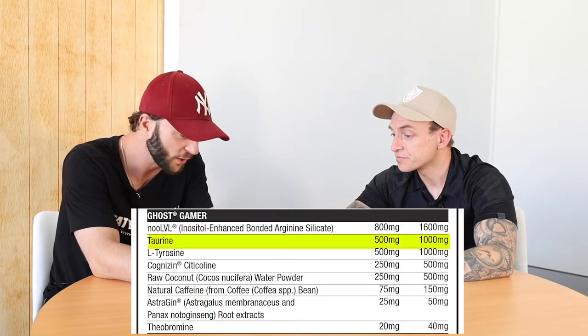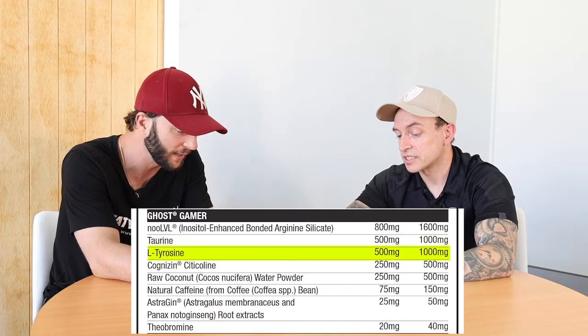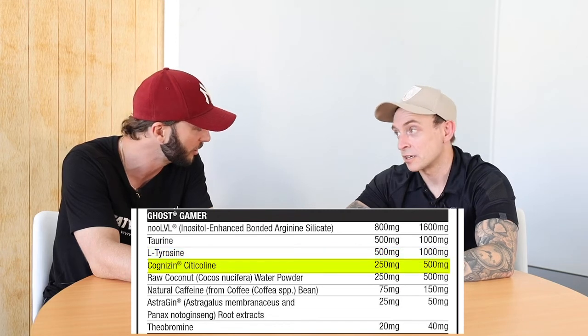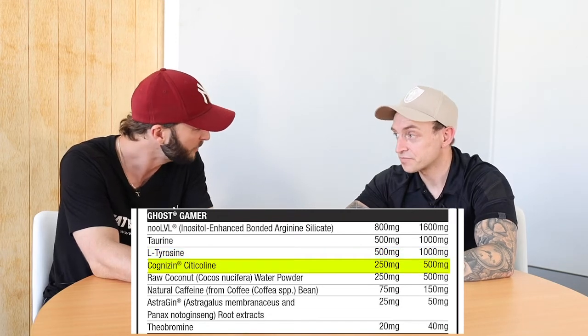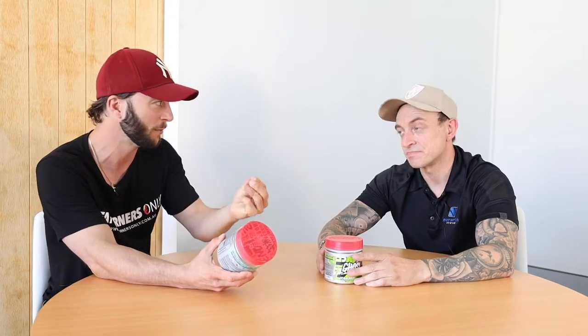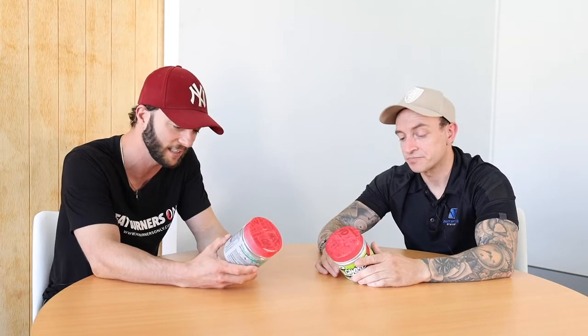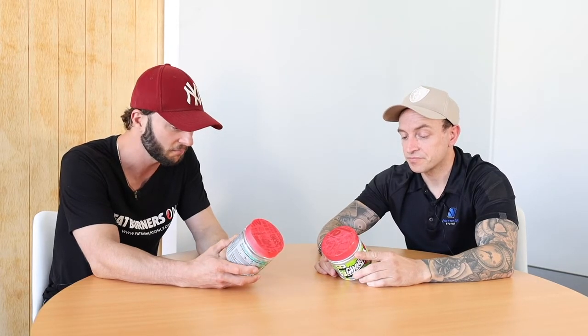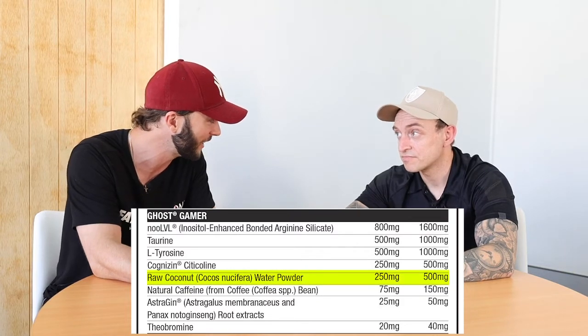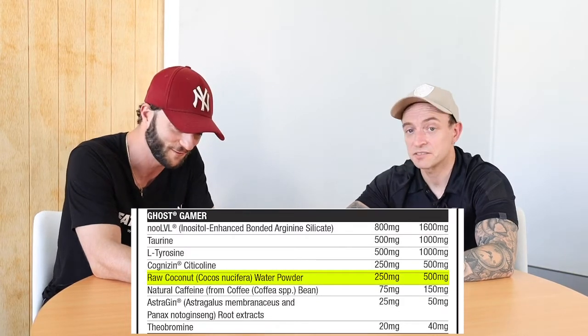You've got taurine for focus, tyrosine to increase dopamine. One of my favourite ingredients for focus is the next one — Cognizine. There are different forms of choline and they're all supposed to promote dopamine, but citicoline always worked best for me. They've also got electrolytes, so if gamers are playing all day and they're not drinking enough, they're getting hydrated with electrolytes in there. Smart.